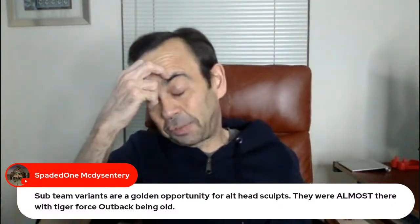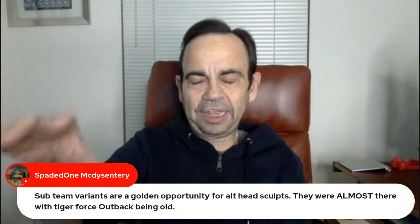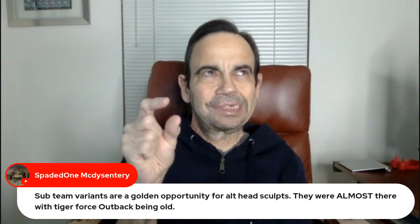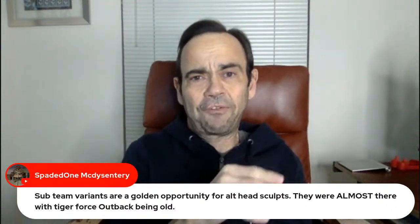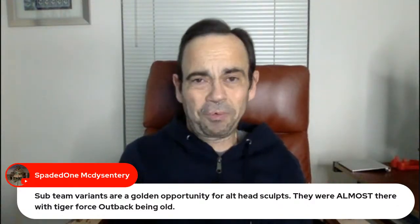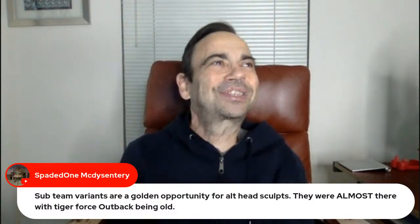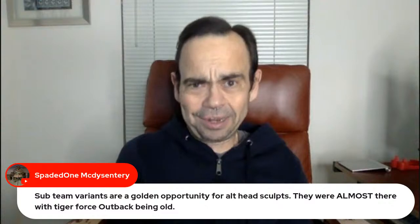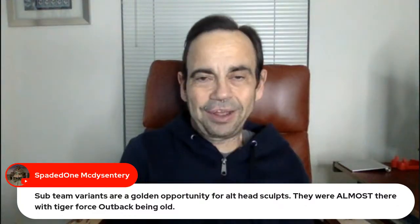Have you guys seen the leaked Jada Street Fighter Player 2 variant figures? One of them is Chun-Li in her pink outfit, and she's got two heads that go on the pink outfit and one head for the blue outfit, plus a bunch of extra hands. So you get the Player 2 variant and you could also kind of finish off the Player 1 variant. I think that's evil. I also think it's brilliant.